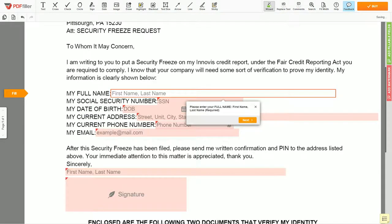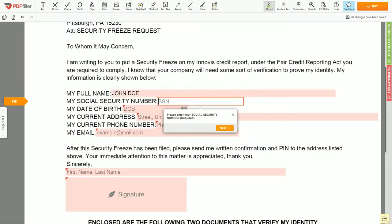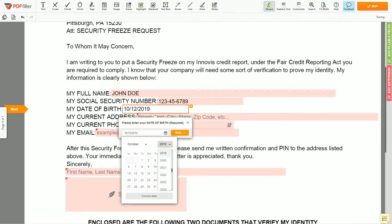Scroll down and enter your first and last name exactly as they appear on the driver's license or ID — JOHN DOE. Then input your social security number: 123-45-6789. Date of birth: October 30, 1975.